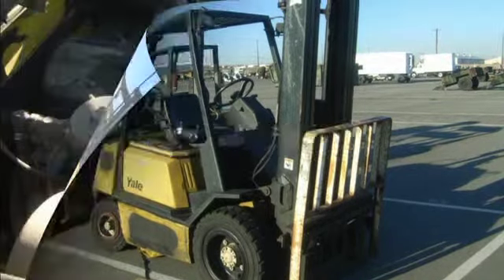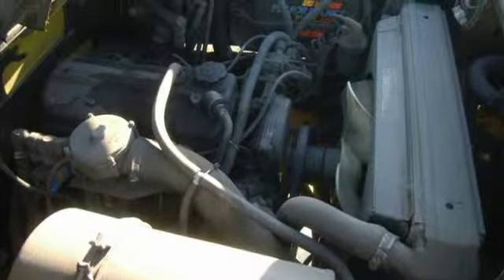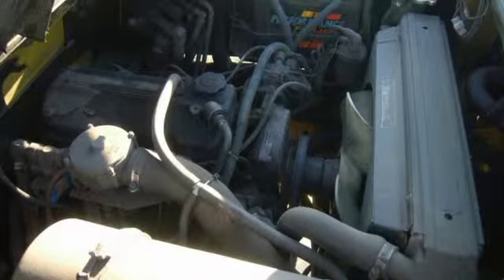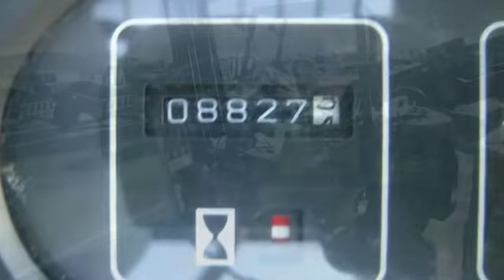You're looking at a Yale forklift. The unit has a 6,000 pound capacity and comes with a four-cylinder engine that is propane driven with an automatic transmission. There are 8,827 hours of operation.